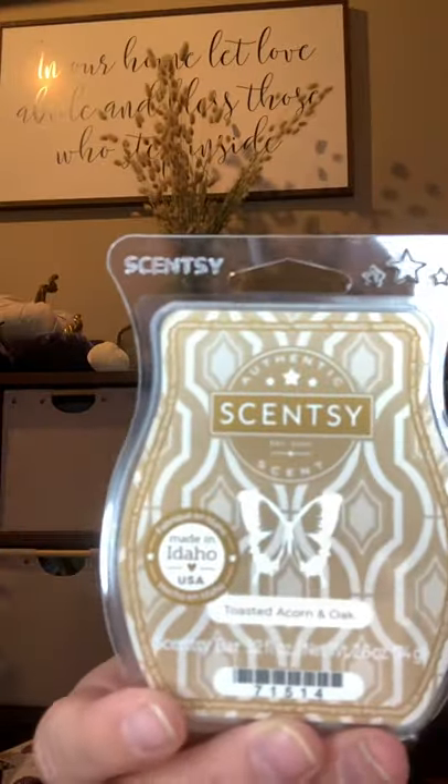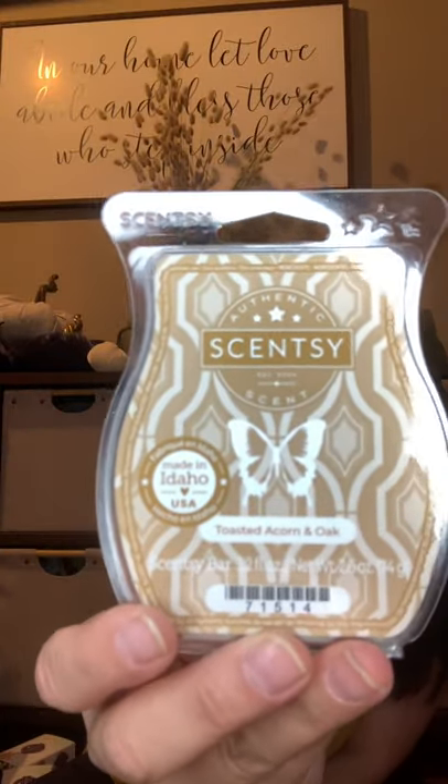This is almost cloyingly sweet, in my opinion. I usually like fresh, fruity, some woodsy — I like clean. I'm not into bakery; that's the one thing I can rule out. This almost smells a little bakery in that it's cloyingly sweet. So if you really like bakery scents, you'll probably really enjoy this bar. For me it's a no, just because it's not my type of scent.